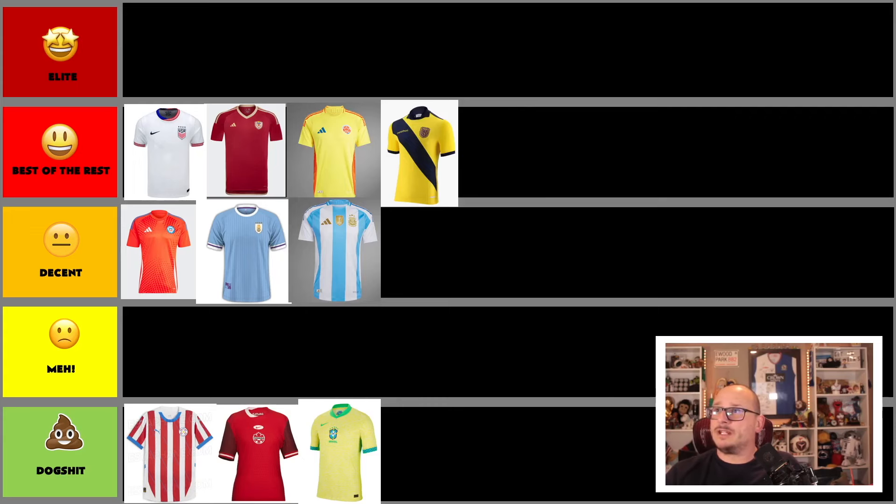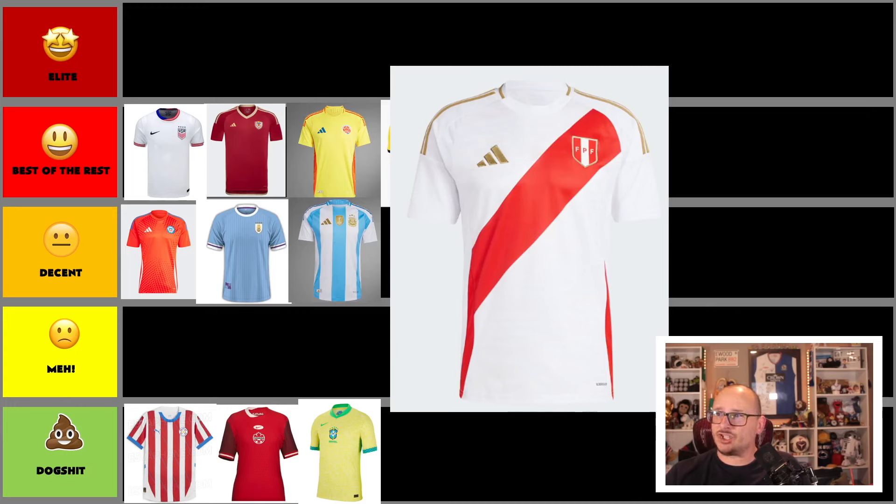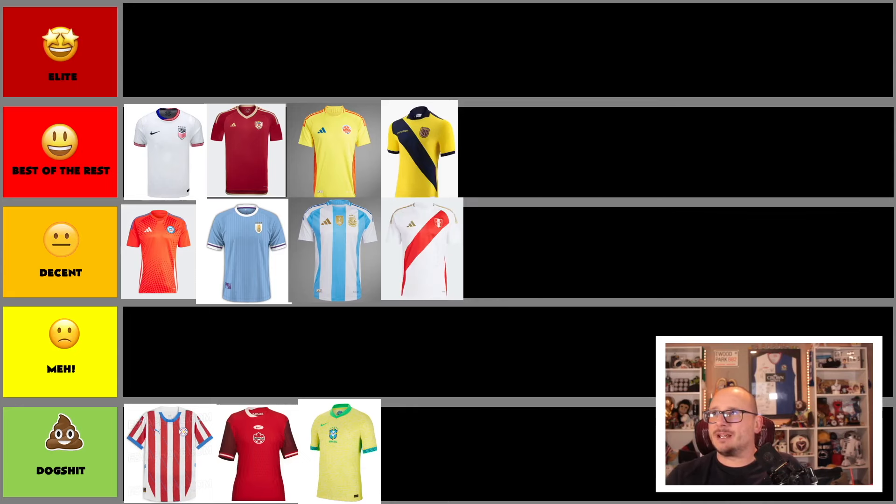Next up is Peru, sticking with tradition — the red sash across the shirt, gold trim on the Adidas badge and colors. It's pretty good, but again small details would make it an even better shirt. Nothing spectacular about it, though. It's going alongside Argentina in the decent column — sticking with tradition but not really pushing boundaries.